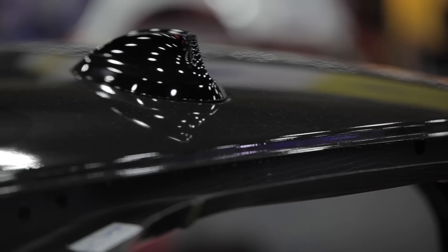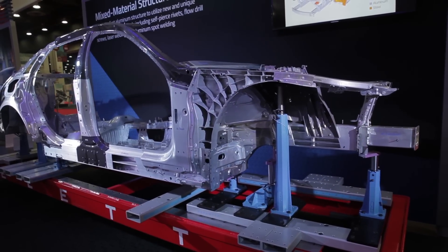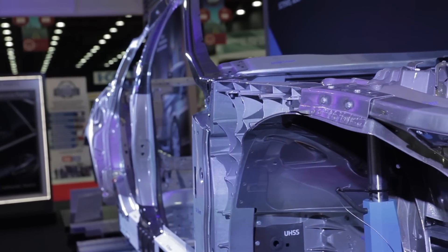We thought we had seen it all with the Ford F-150 coming out in aluminum, but GM with the revelation of the Cadillac CT6 has showed us that aluminum is only going to amp up — and amp up by all the manufacturers.